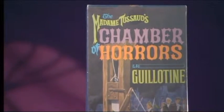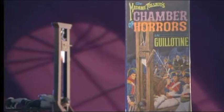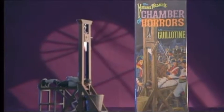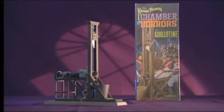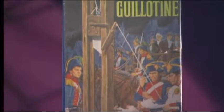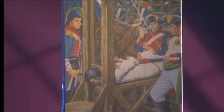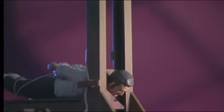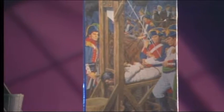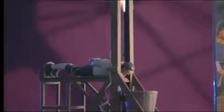But even a mainstream company like Aurora was no stranger to controversy. In 1964, parents were outraged when Aurora released the Chamber of Horrors guillotine. Announced as the first in a line of kits based on the gruesome attractions at Madame Tussauds Wax Museum in London, the guillotine model boasted in ads that it really worked, right down to the hapless victim and his detachable head. It didn't take long before nervous retailers forced Aurora to cut the guillotine from their product line.